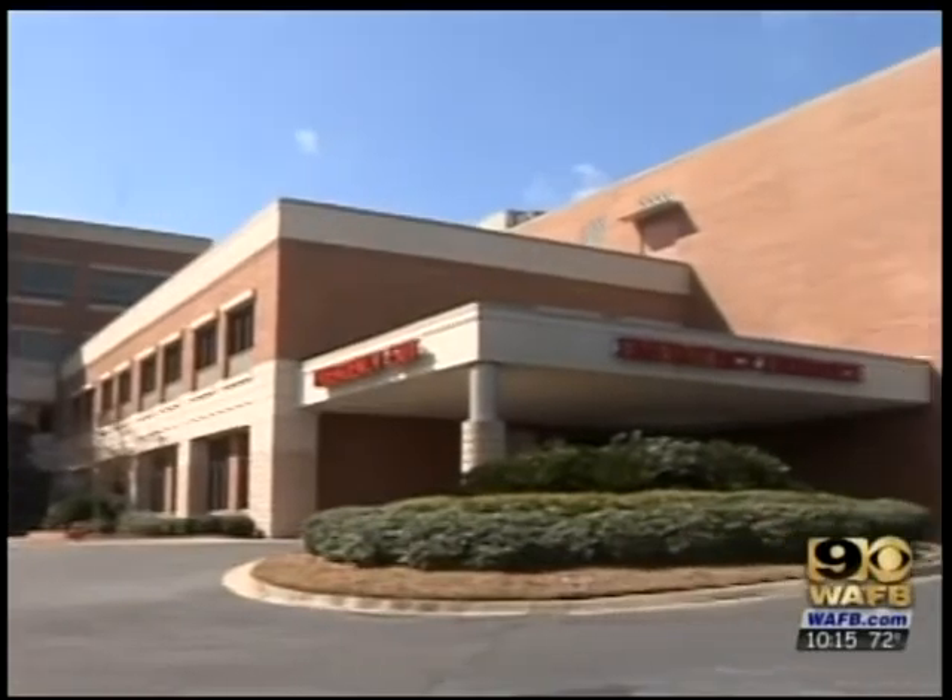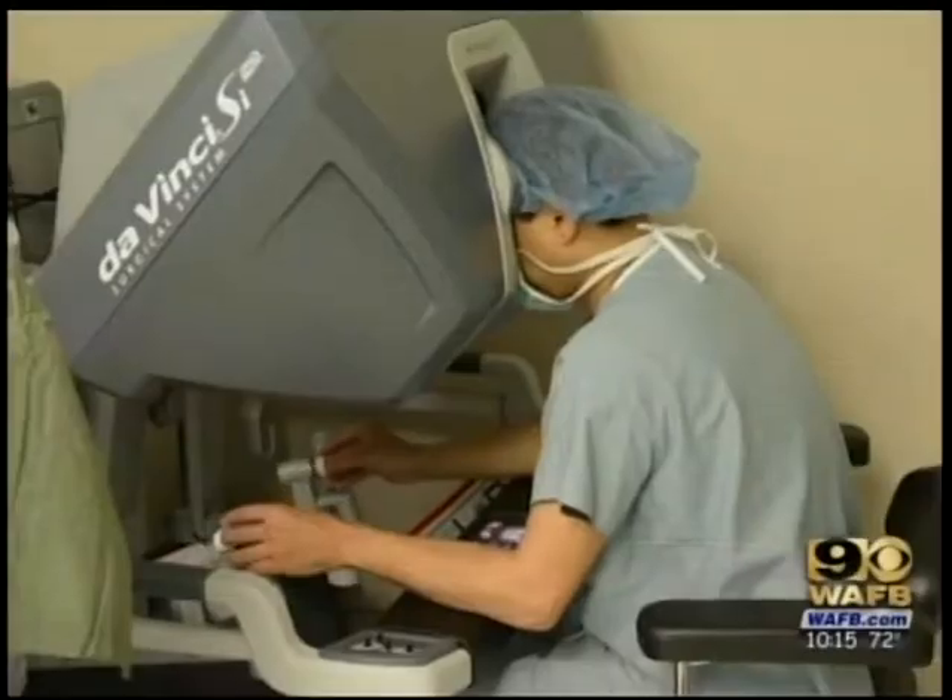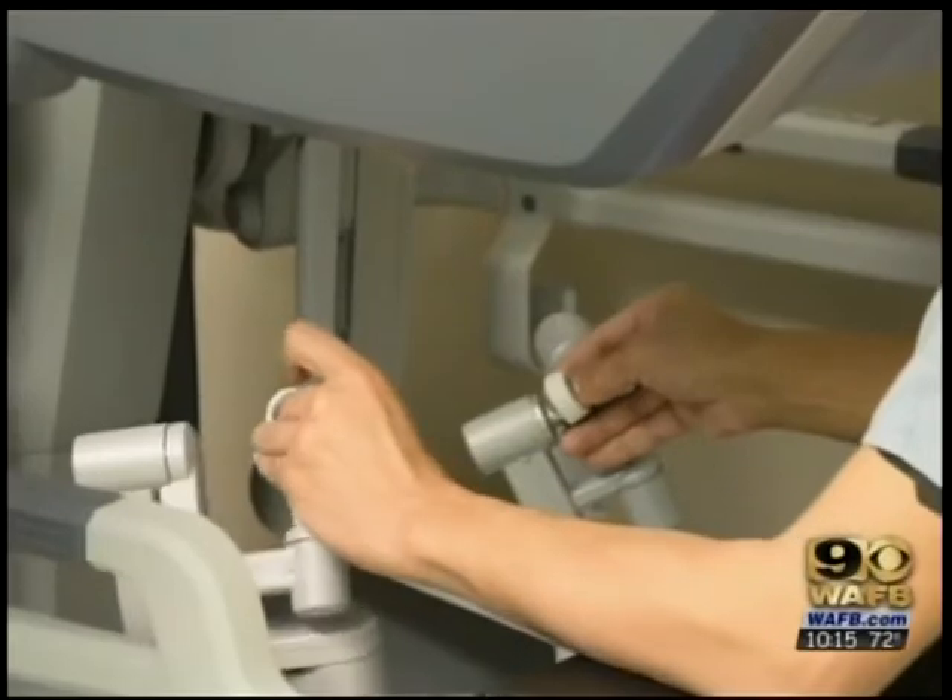The specially trained team at Baton Rouge General Medical Center is the first to perform this hybrid surgery in South Louisiana. We use the combination of the two to get a better outcome.